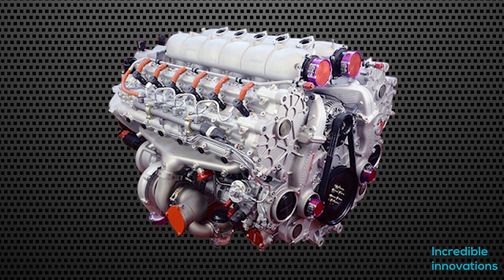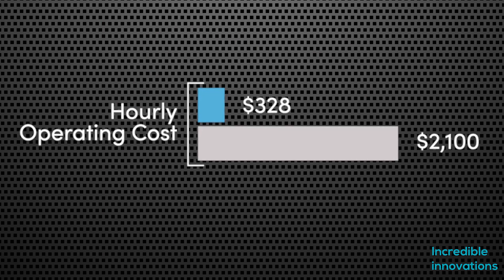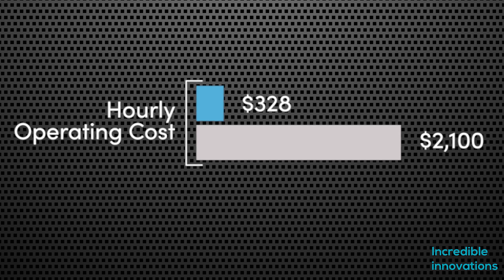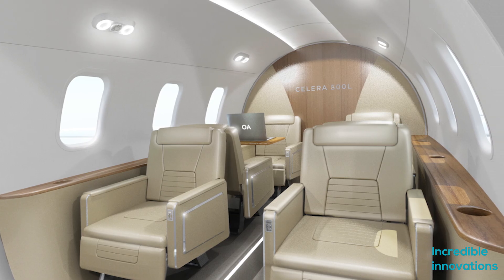That engine reduces running costs to an estimated $328 US dollars per hour, where Otto says a comparable jet would cost $2,100 dollars per hour. It can carry six passengers in a degree of luxury with lots of legroom and open space.